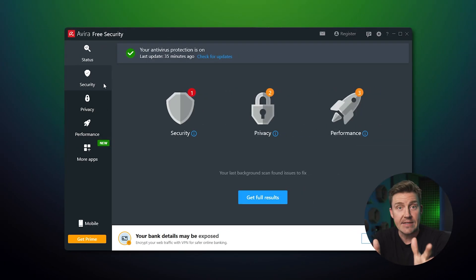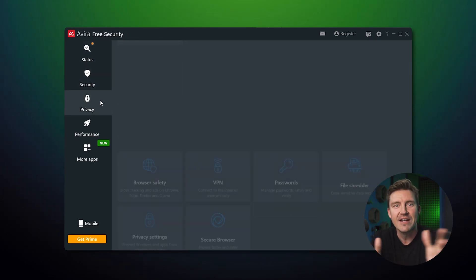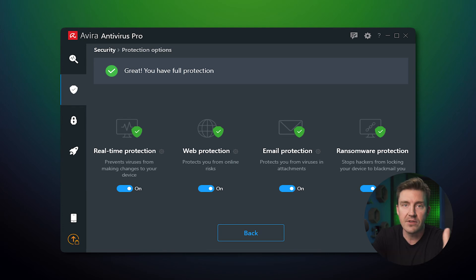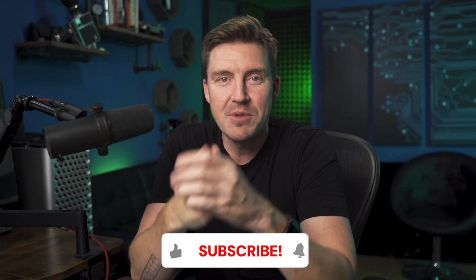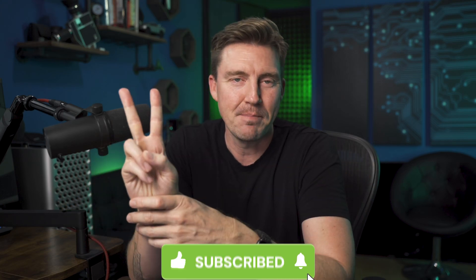To sum up this Avira antivirus review: yes, I may have also used their free plan back in the day. However, to get the security needed to stay safe, I would personally invest in any of the premium tiers. Let me know what you think about Avira in the comments, and be sure to like and subscribe if this review was helpful. Stay safe.